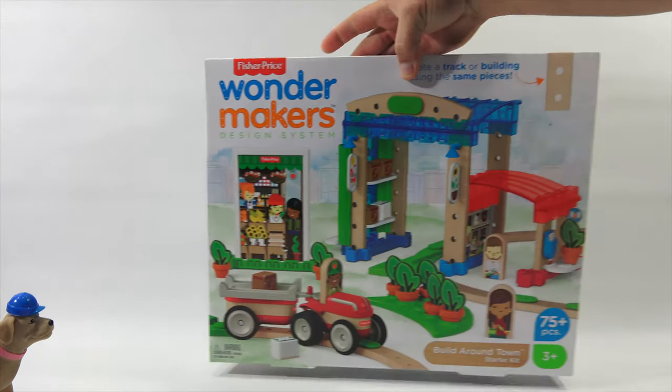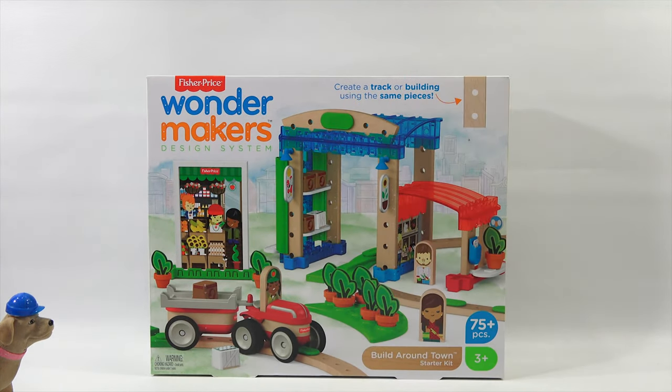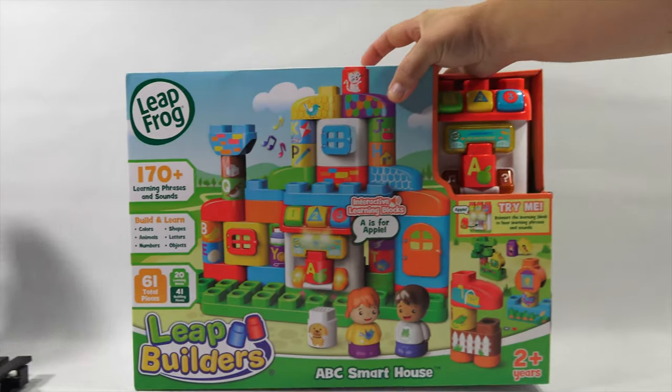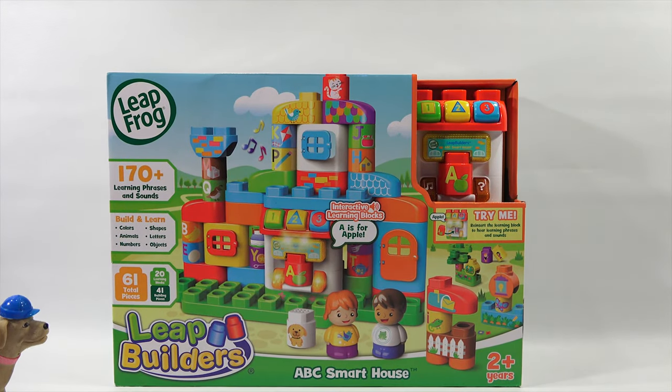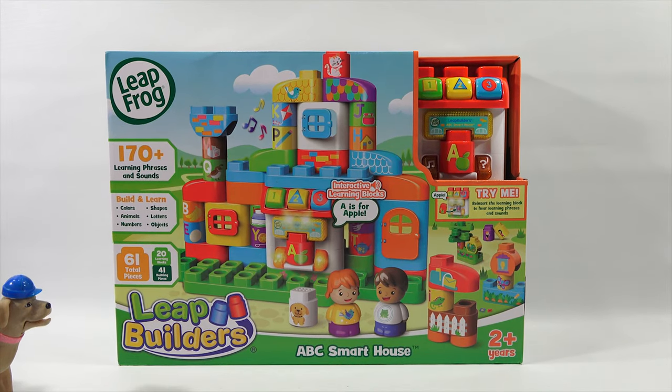There's a maker's guide inside. But we need to move on and check out the next toy. Number four on the list, Construction Toy of the Year for 2020 — it's the Leap Builders ABC Smart House from LeapFrog.